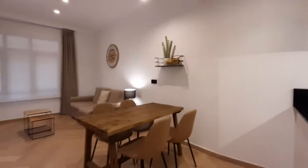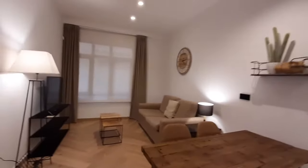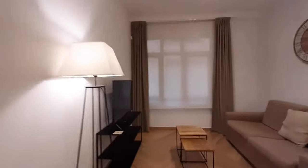You have a table with four chairs. You have a couch and a TV.